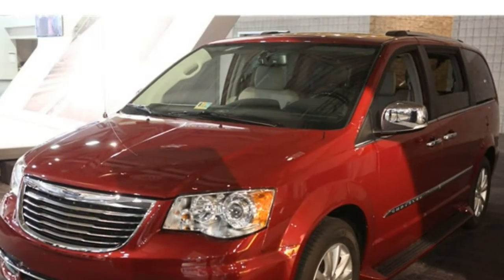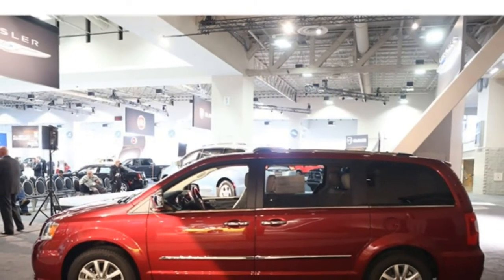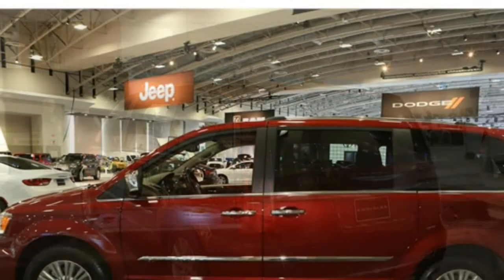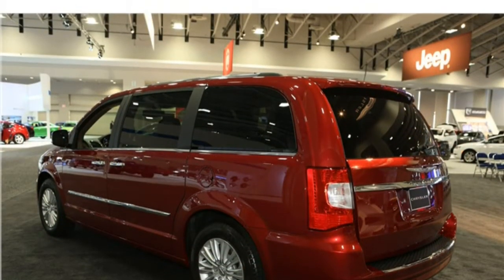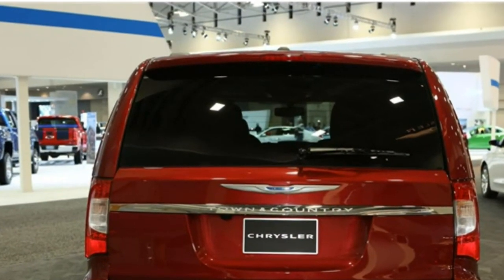Behind the first row of seats, the Town & Country can fit 143.8 cubic feet of gear — a little above average for the class — and accessing that space is simple thanks to the Sto & Go second and third row seats. With Sto & Go, you can make the rear seats fold flat into the floor by simply pulling a lever. The standard power liftgate makes loading items less cumbersome.